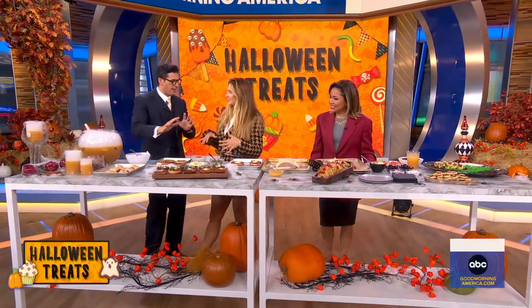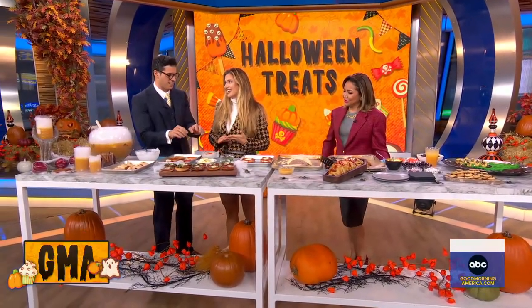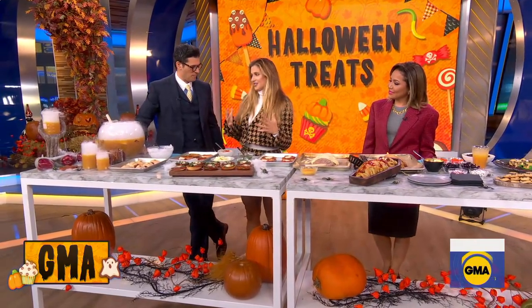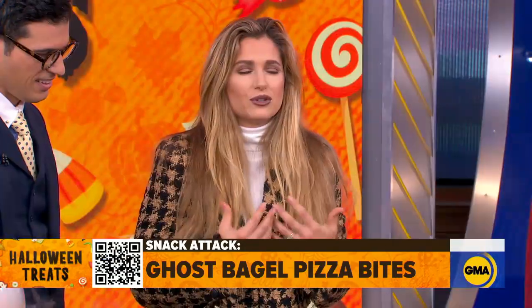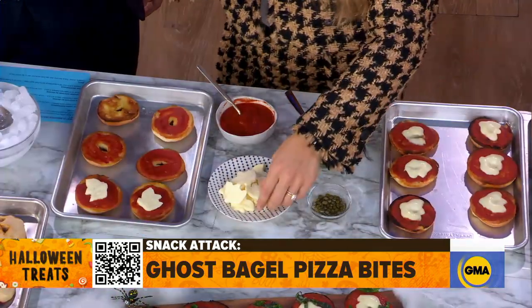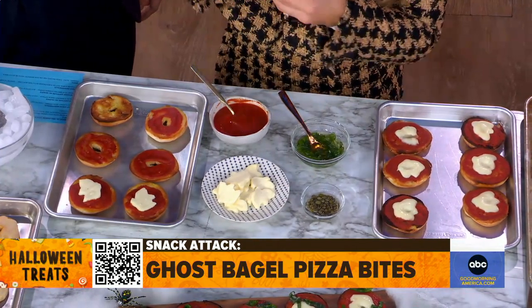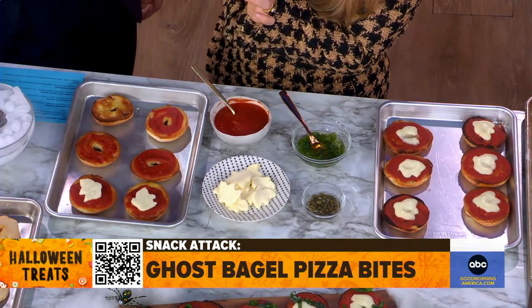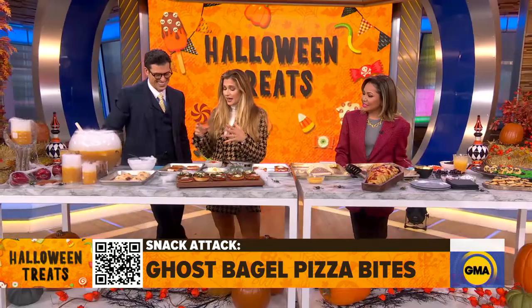So this is a 90s snack attack — I'm so excited about this. Okay, this is your take on pizza bites. So pizza is one of everyone's favorite things. But bagel bites just feel so 90s to me, so nostalgic. So what I wanted to do is get the kids involved — I have a niece and nephew who would love this. These are ghost mozzarella. You just use a cookie cutter or you could cut it out yourself by hand.